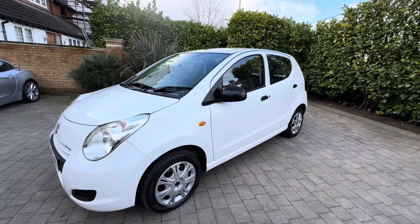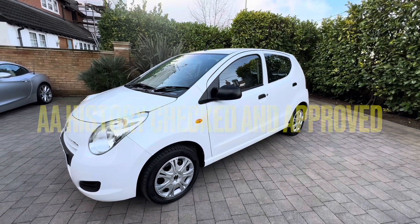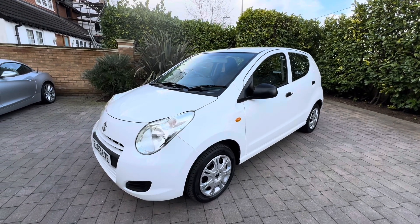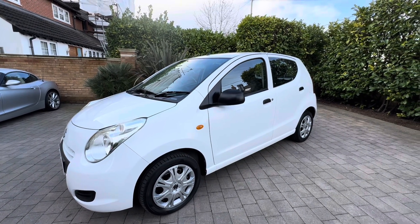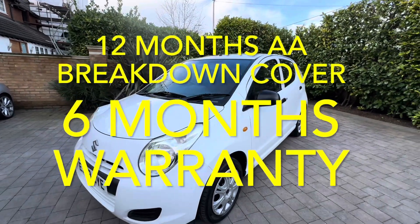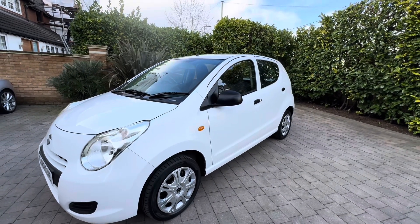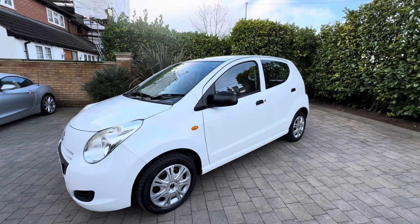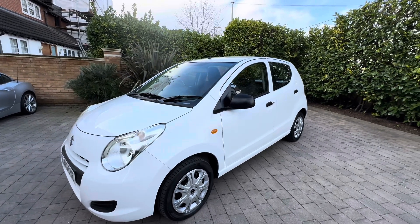It is what it is — a one owner car, full service history and immaculate. So what are you waiting for? Give me a call: 01702 470 457. Have a look at the website: www.boocar.co.uk. As an AA dealer, we'll give you 12 months AA breakdown cover roadside assistance with the car, and we'll also put on 6 months parts and labour warranty. No road tax, fully ULEZ compliant, only Group 4 insurance, one owner, full service history and absolutely immaculate.